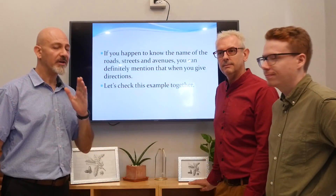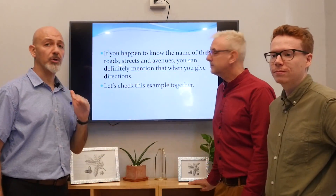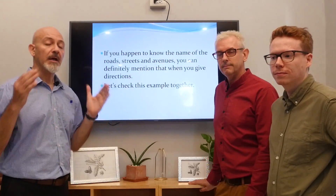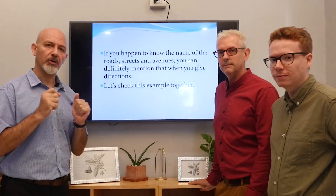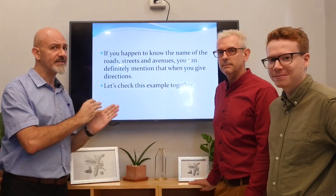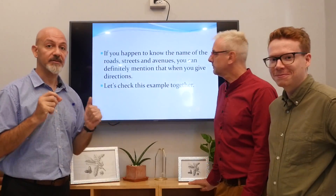Students, if you know the name of the roads, streets, or avenues, you can use that to give better directions. So let's try now with this example.